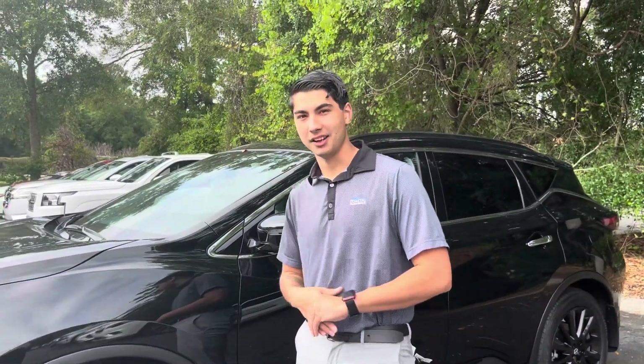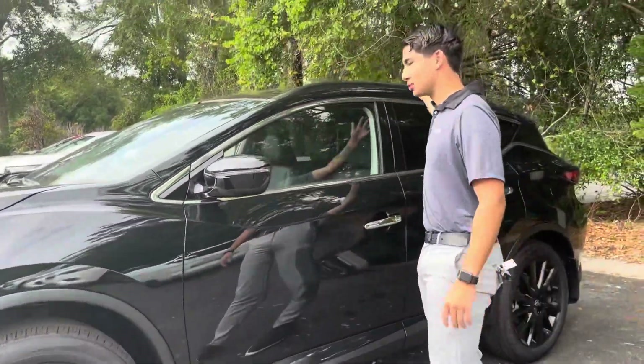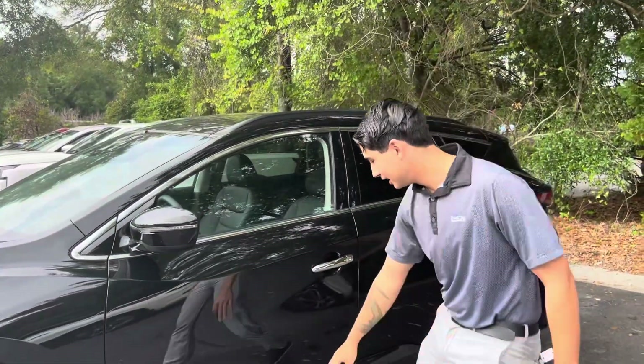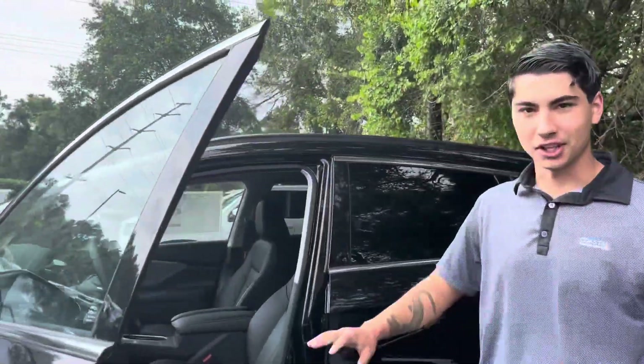So what the SV Midnight Edition is going to give you is black wheels, black trim all throughout the vehicle, even down here. Moving inside, everything is black.